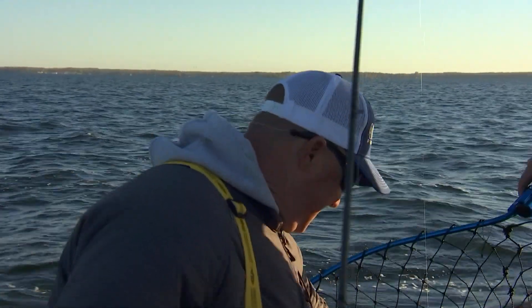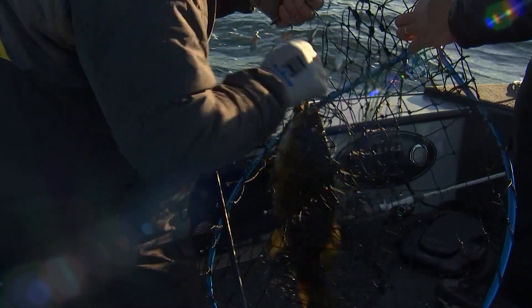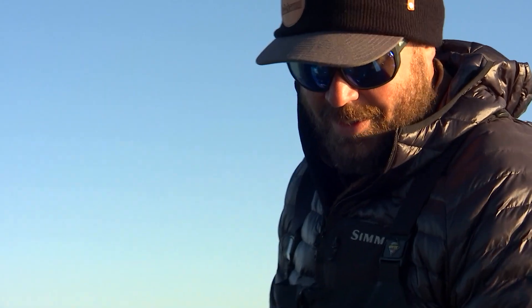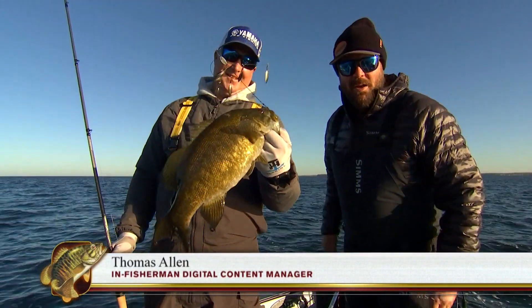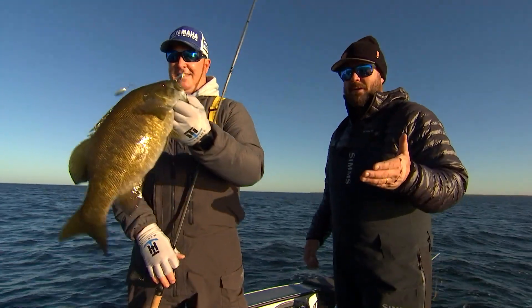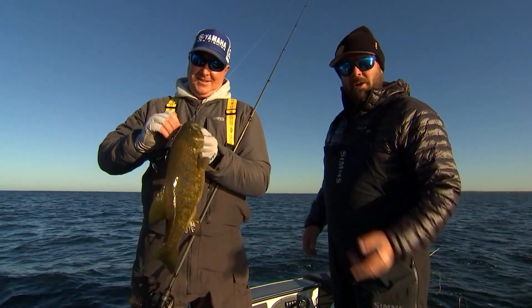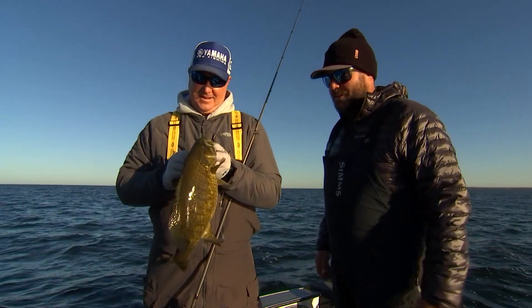As we join InFisherman digital content manager Thomas Allen and longtime professional angler Mark Quartz on a natural lake in Minnesota, it is fall of the year and we're talking big smallmouth. As they prepare for winter all across the country, they're looking for a big meal. Today we're throwing a version of the Alabama rig, modified to make it legal here in Minnesota.